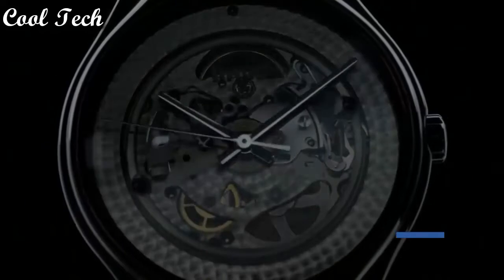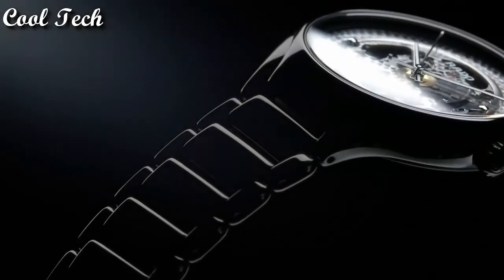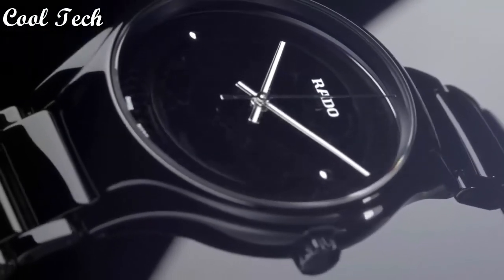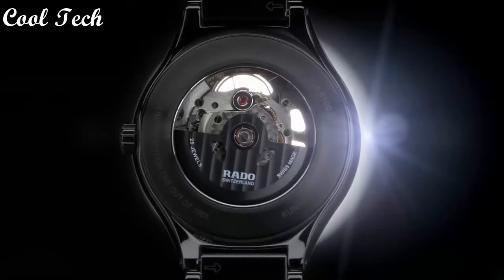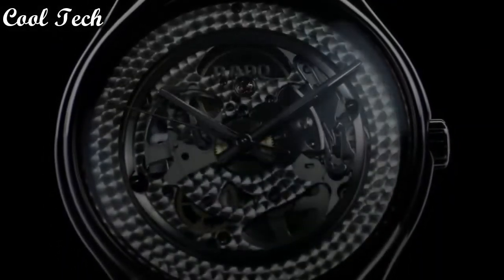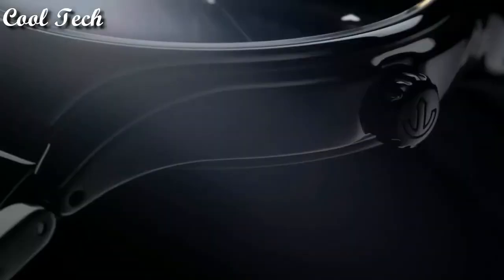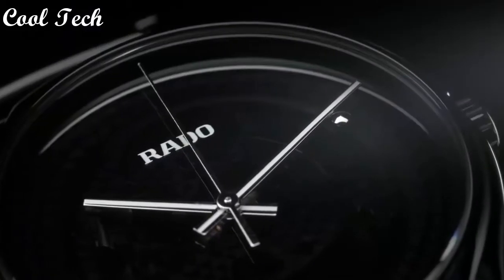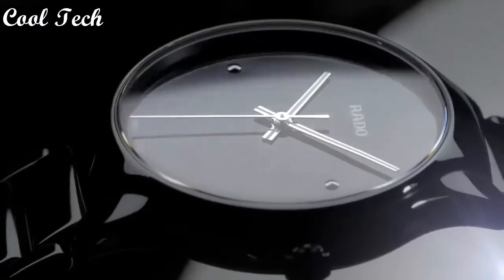Top 6: Item shape round, dial window material type scratch-resistant sapphire, display type analog, case material ceramic, case diameter 39 mm, case thickness 5 mm, band material ceramic, movement quartz, water resistance depth 30 meters.